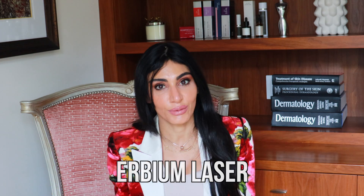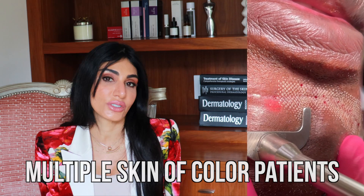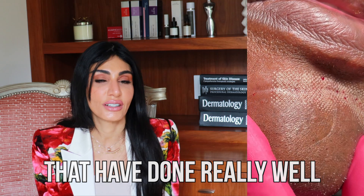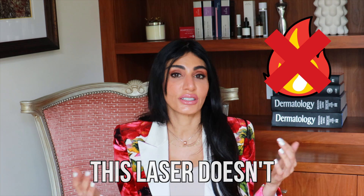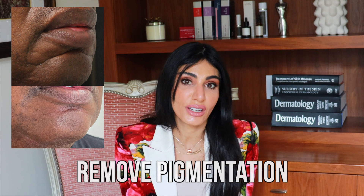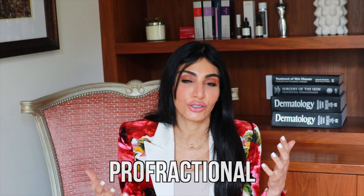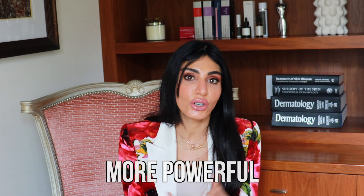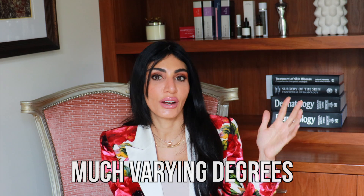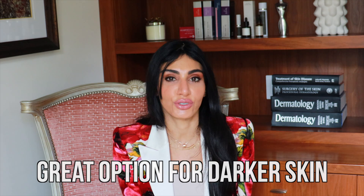Something like the Erbium laser. One of my favorites for darker skin is the Profractional laser — it's a fractionated Erbium laser that I've used in multiple skin of color patients with great results. It doesn't generate a lot of heat, does nice smoothing, helps with texture, and can remove pigmentation. Another laser called the Pixel is also a fractionated Erbium, but the Profractional is more powerful and we can tune it to varying degrees. The Profractional laser is also used to treat acne scars.